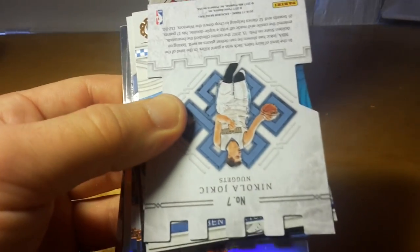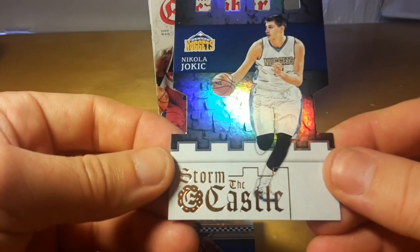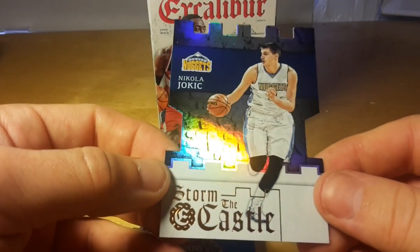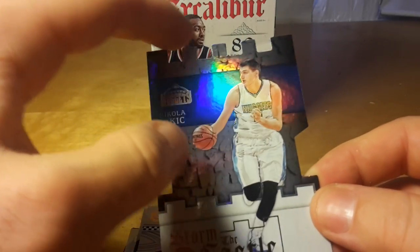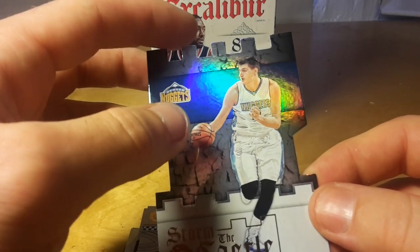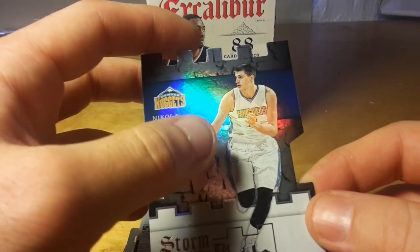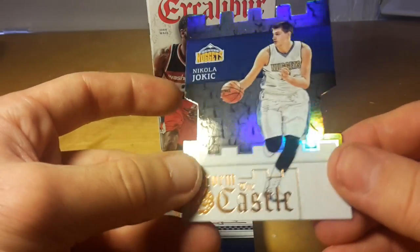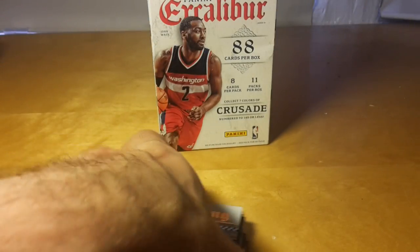Here actually comes a very interesting shiny die-cut insert — it's Storm the Castle. You can only pull it from these blaster boxes and it's a relatively unusual die-cut design. I think there was a similar die-cut design in Collector's Choice football like '97 or '98 — I'm not sure, but that's definitely an interesting idea.